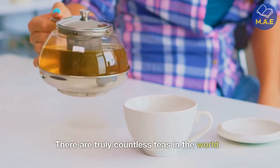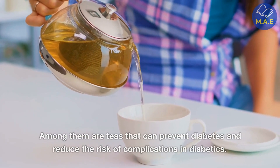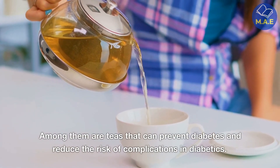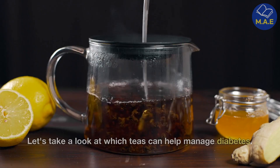There are truly countless teas in the world. Among them are teas that can prevent diabetes and reduce the risk of complications in diabetics. Let's take a look at which teas can help manage diabetes.